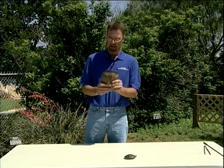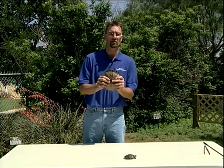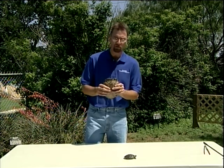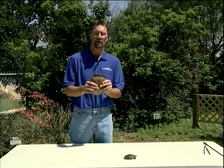While we're waiting for him to stick his head out, we'll talk a little bit about the turtle shell. The main purpose of the turtle shell is protection. It's made of a very hard, bony-like structure that protects them from predators such as raccoons, ring-tailed cats, and other predators that like to eat turtles.